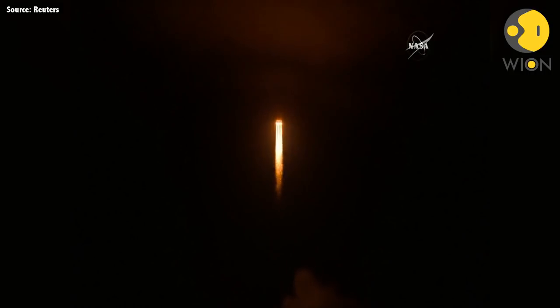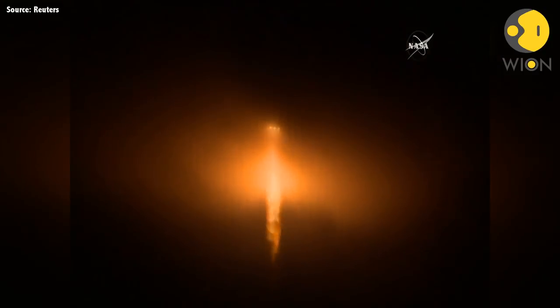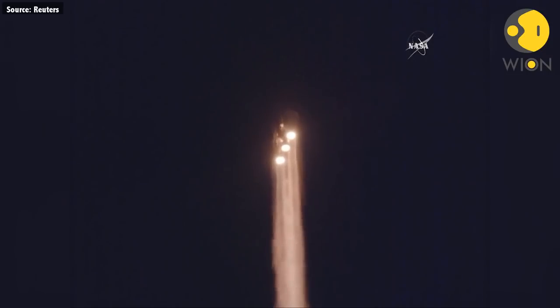Three RS-68 engines look good in the full thrust mode. 25 seconds into flight. Chamber pressures continue to look good on all three boosters. Now 35 seconds in. Chamber pressure on the core booster is throttling down to the partial thrust mode. Response looks good. Now 50 seconds into flight. Strap-on boosters look good in the full thrust mode. Core booster looks good in the partial thrust mode.